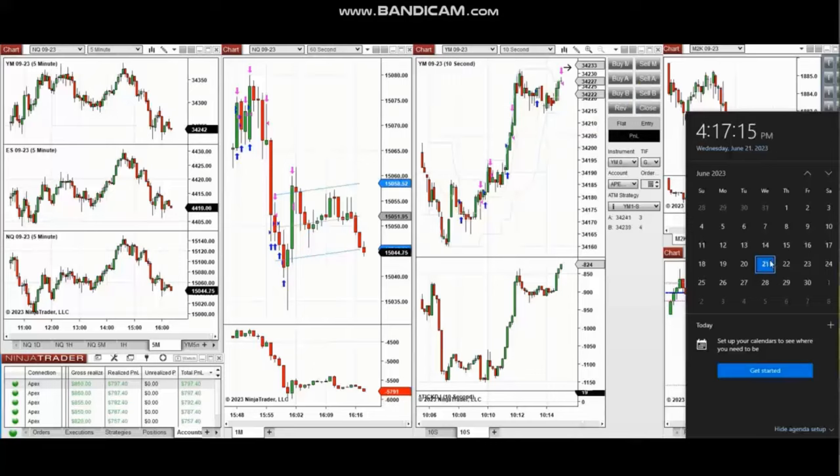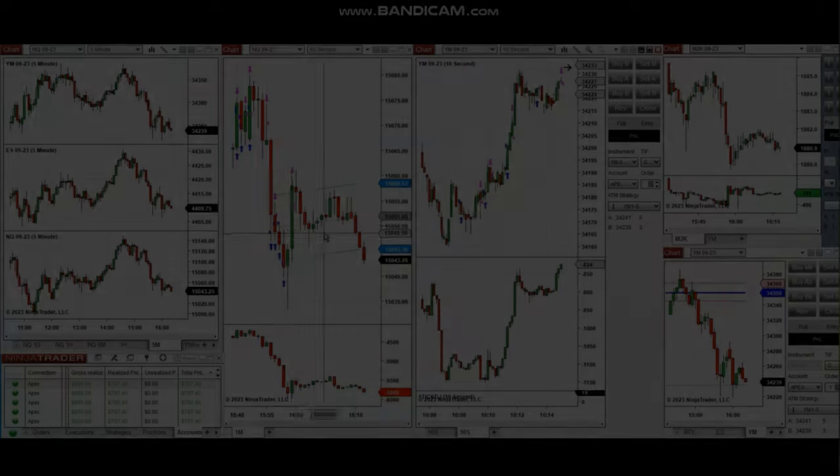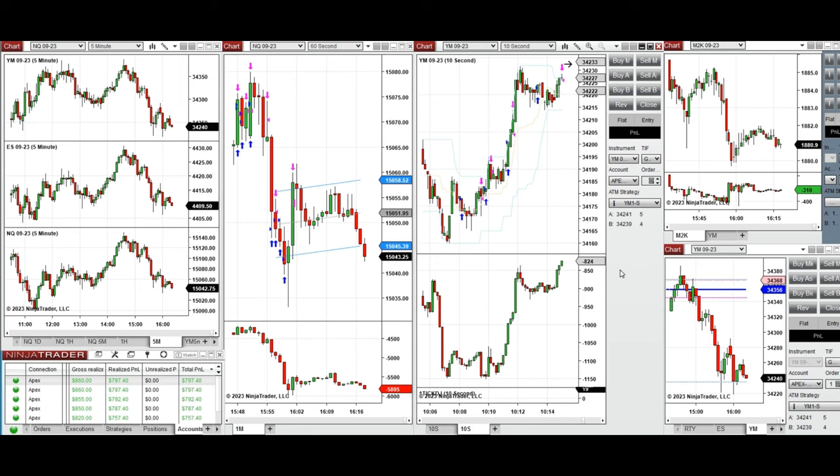The next few trades are those that I have taken during the New York market session. The video with detailed explanation was sent to students yesterday, so I'm going to replay the video here for you. I'd like to share the trades that I have taken today on Wednesday 21st of June 2023, taken on Nasdaq and also Dow Jones industrial average futures.